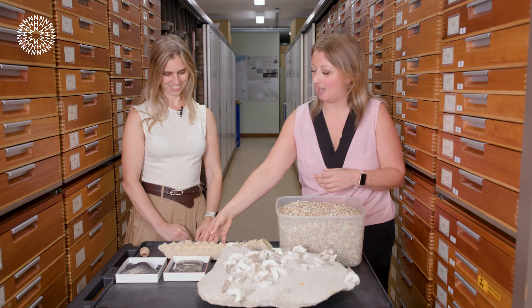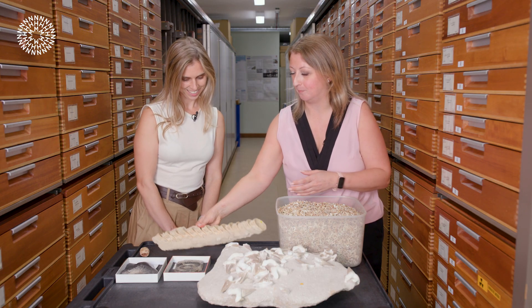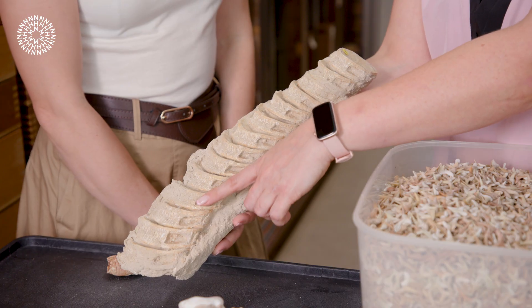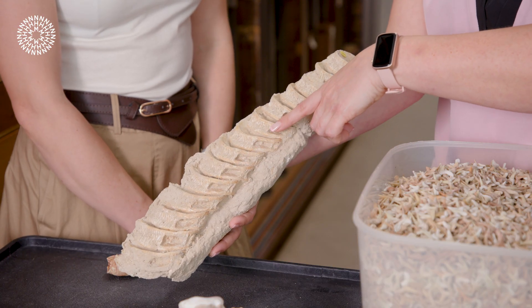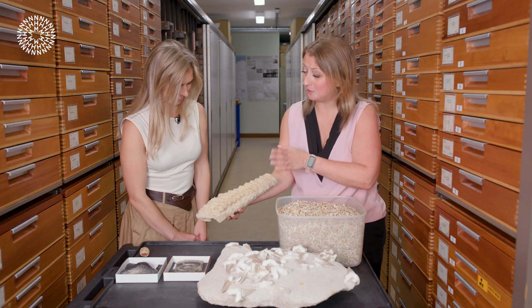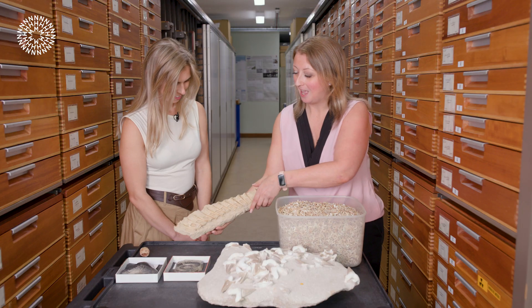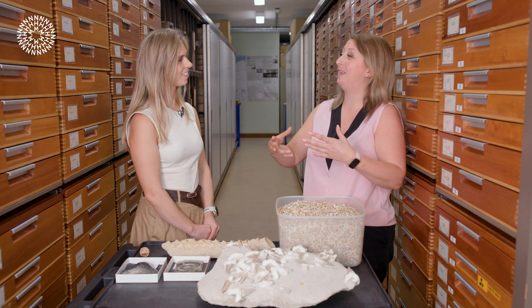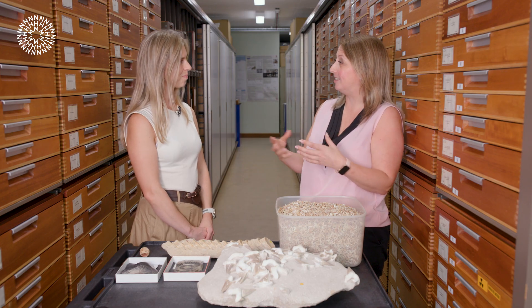This is actually a vertebrae from a shark that's about 50 million years old — basically the spine of this shark, all the individual vertebrae running up together. This is quite rare and quite special. We can also find dermal denticles — basically the scales, the skin from the shark.